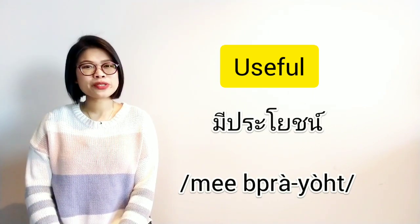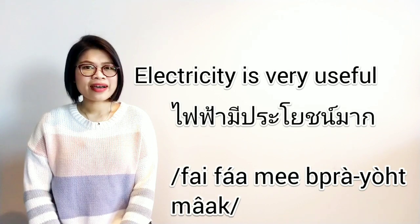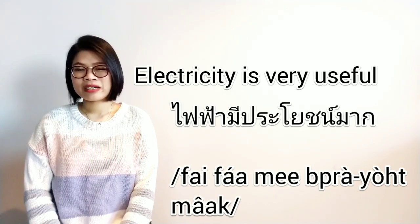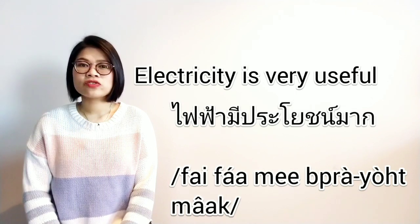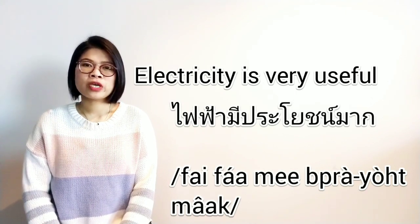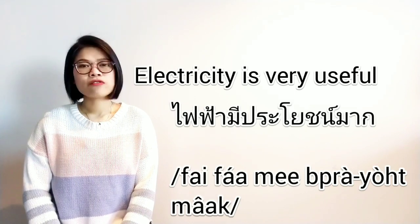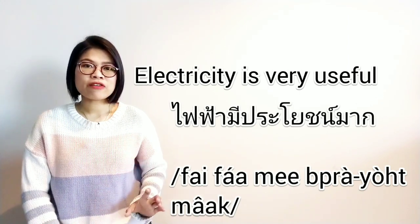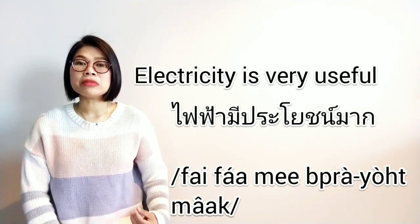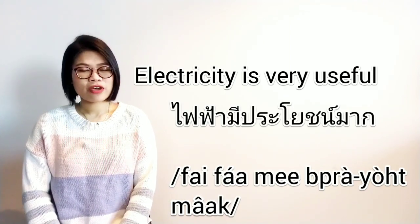Let's see our examples. The first one: electricity is very useful. In Thai we say ไฟฟ้ามีประโยชน์มาก. ไฟฟ้า means electricity, มีประโยชน์ means useful, and มาก means very — said at the end. When you form a sentence with 'useful' in Thai, start from the subject, then say มีประโยชน์, and if you want to describe more, add มาก at the end.